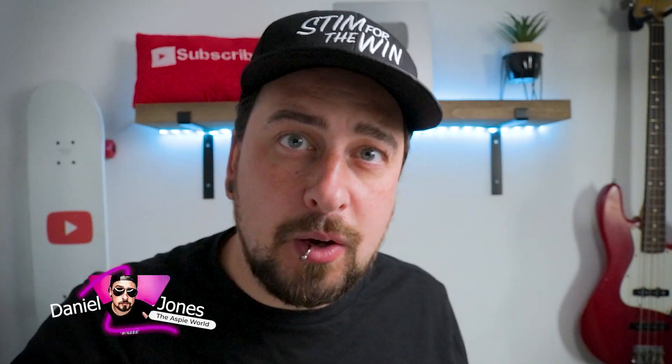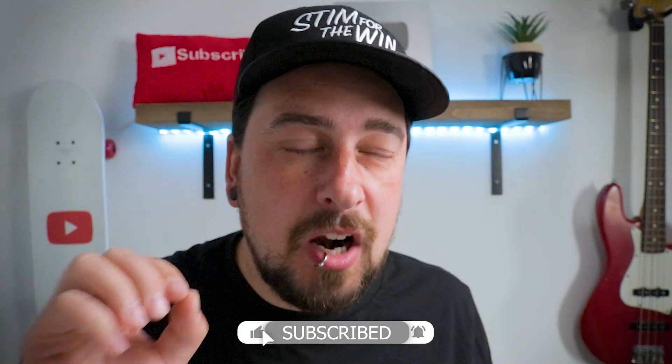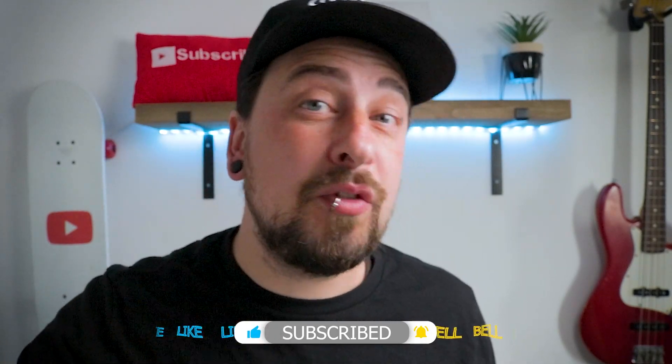Hey guys, welcome back to the ASPI World. My name is Dan. I have autism, ADHD, OCD, and dyslexia, and I make weekly videos on this type of content. If you're new around here and you'd like to learn more about that subject, remember to hit the subscribe button by clicking the notification bell down below.